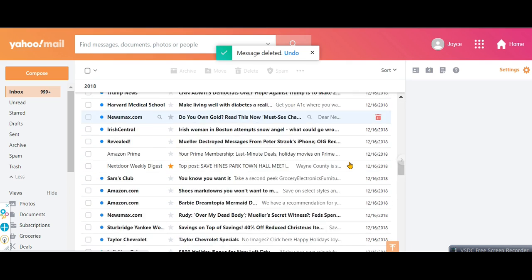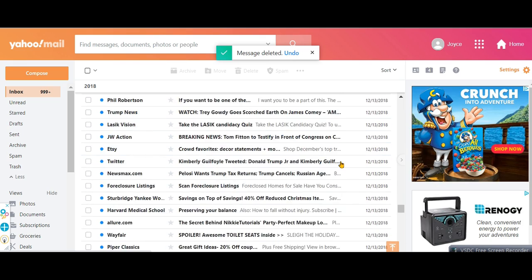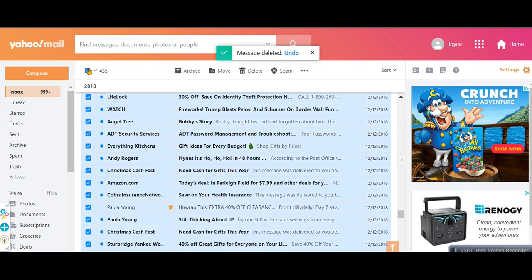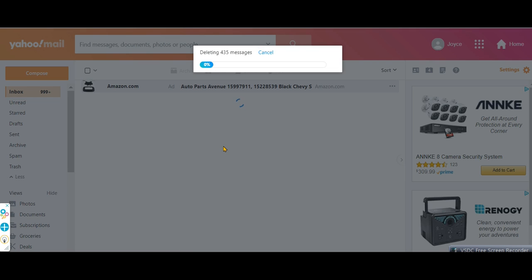However, the sneaky backdoor trick is to click the box to the upper left, requesting to delete emails, and no matter what number comes up, simply drag your mouse to the list of emails below and manually delete about 10, spacing them out by about 10.